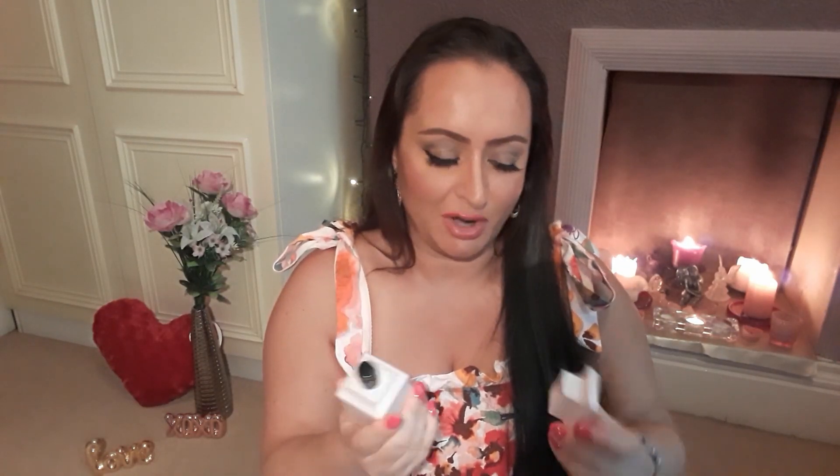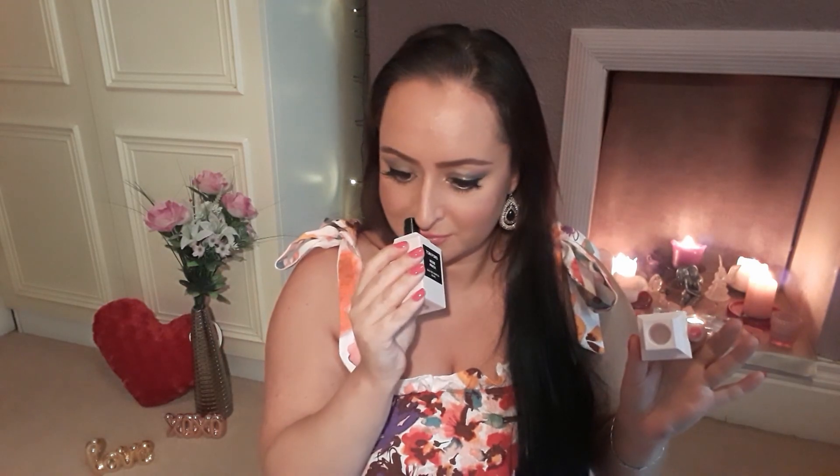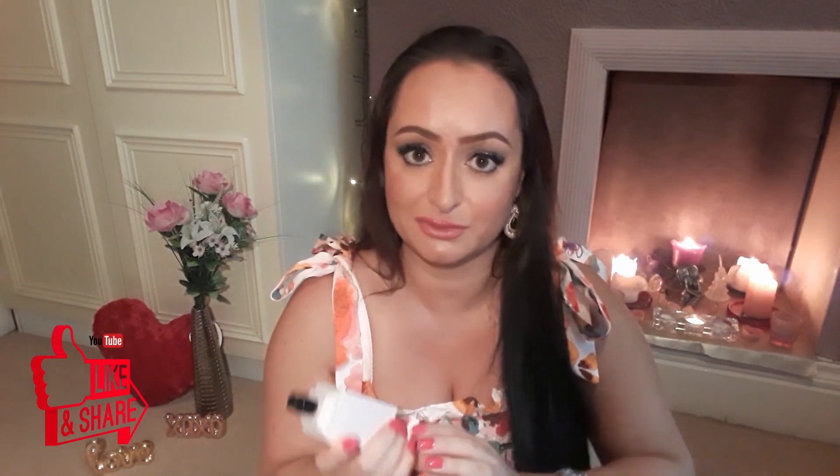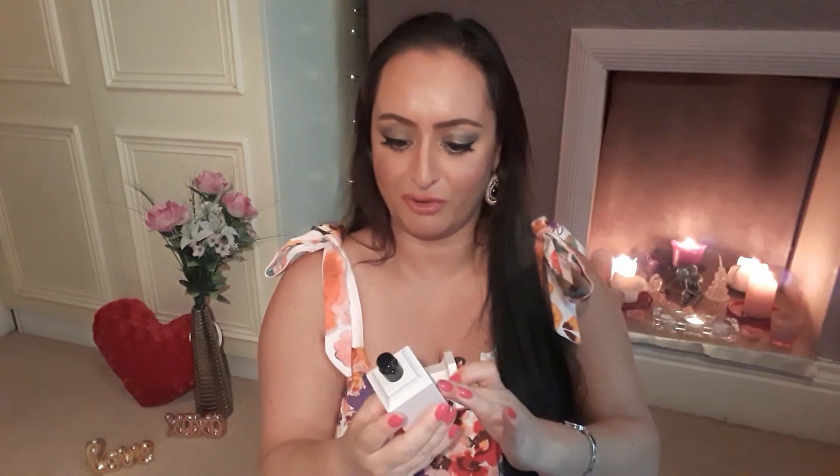Opening it now — oh, look at this beauty! I love it, I love it. It makes a sound when you open it. I can smell it already — oh my god, this is something. If you like spicy roses, you need this in your life. This is absolutely stunning.